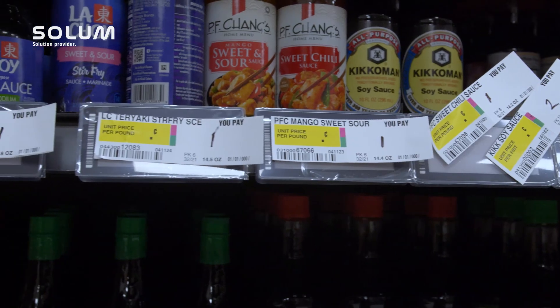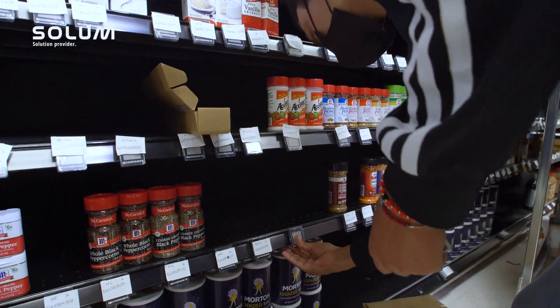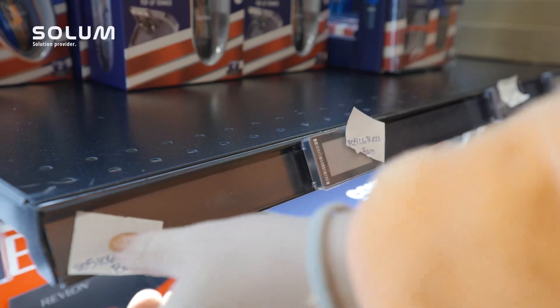In this store, we're installing approximately 40,000 tags in sizes from 1.6 inch all the way up to 11.6 inch. So almost every size that we make is being installed in the store here today.